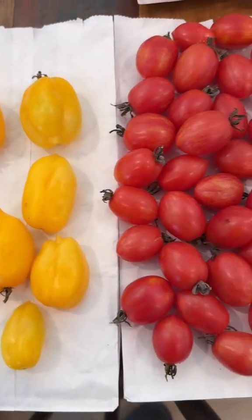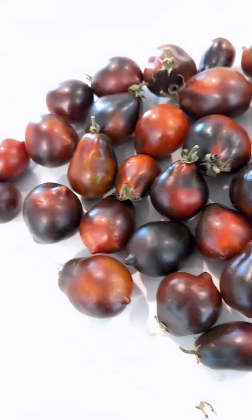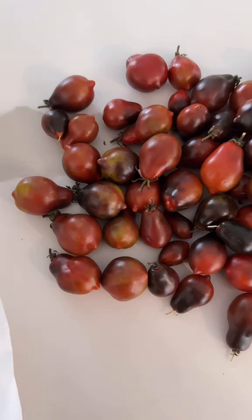All five of these tomatoes originate from the same cross but have different characteristics — just a small illustration of the diversity that can come from a single cross. Here are three more selections from a different set of parents.